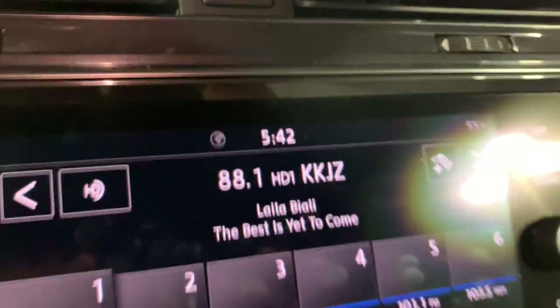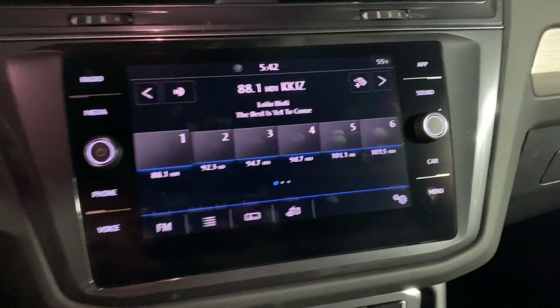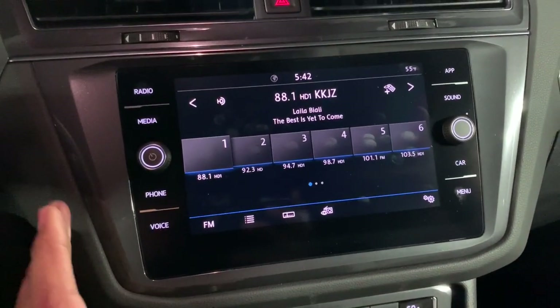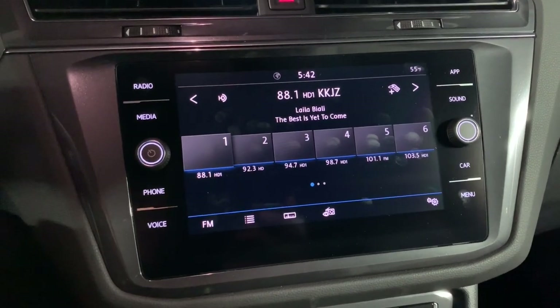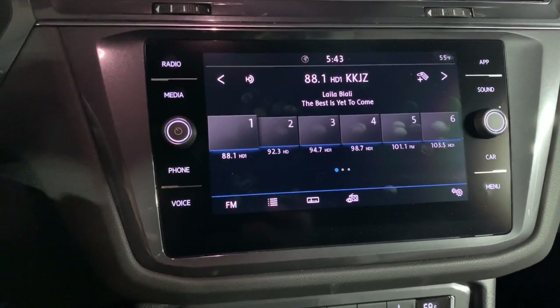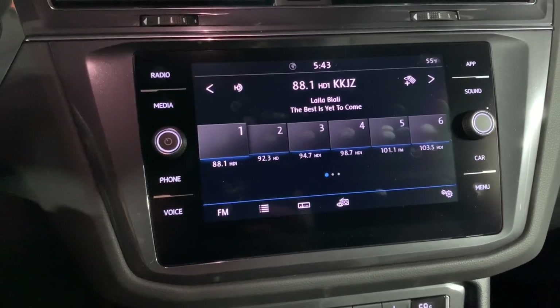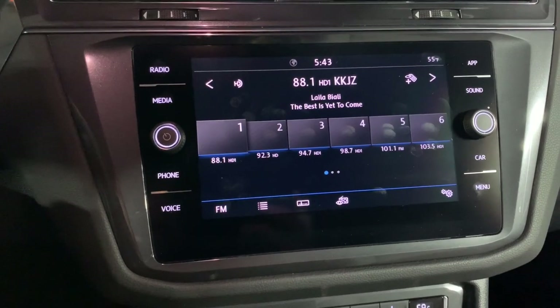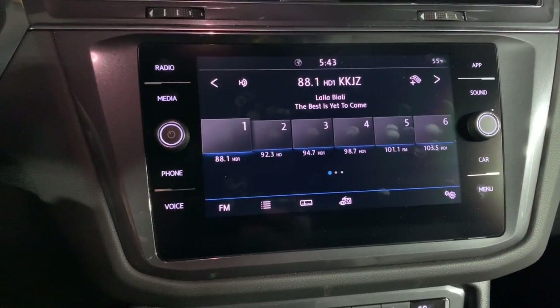One of the most commonly asked questions on the new Volkswagens is how do I set the clock. I am sitting in a 2020 Tiguan, but this is going to be the same on any new Tiguan from 2018 and on, also the 2018 plus Atlases, 2019 Jettas, and even the new 2020 Passats.